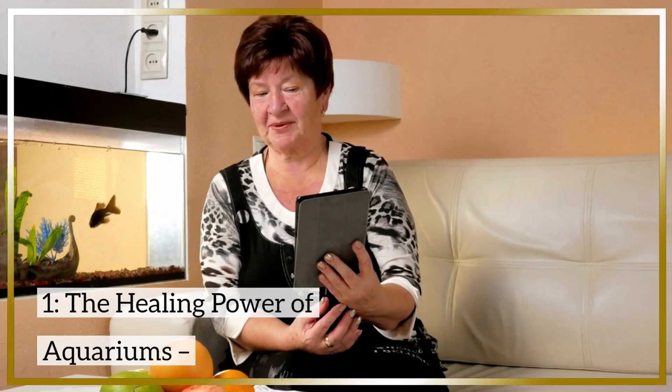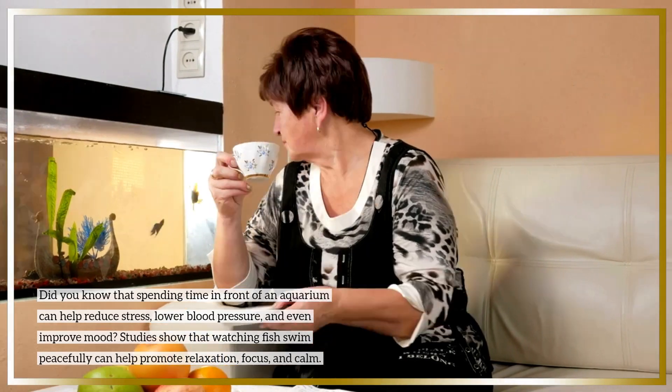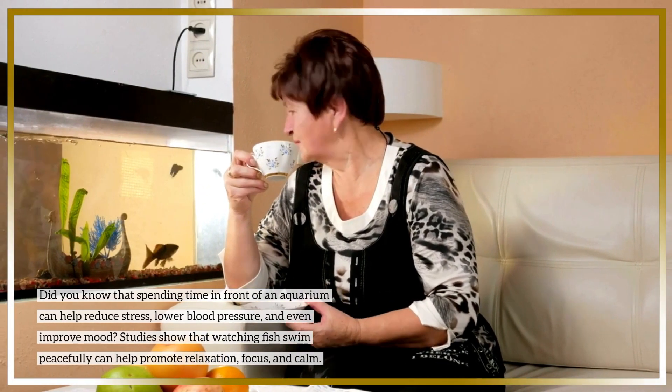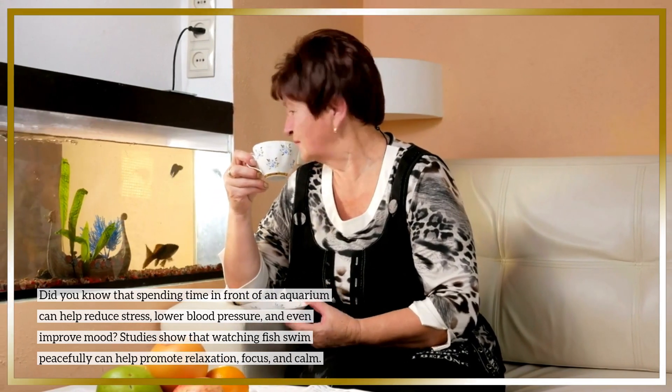Did you know that spending time in front of an aquarium can help reduce stress, lower blood pressure, and even improve mood? Studies show that watching fish swim peacefully can help promote relaxation, focus, and calm.